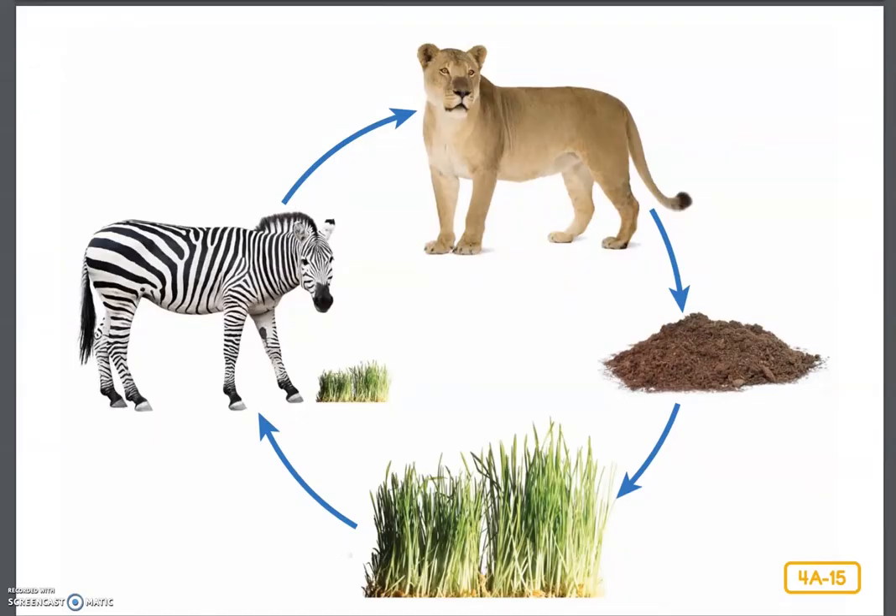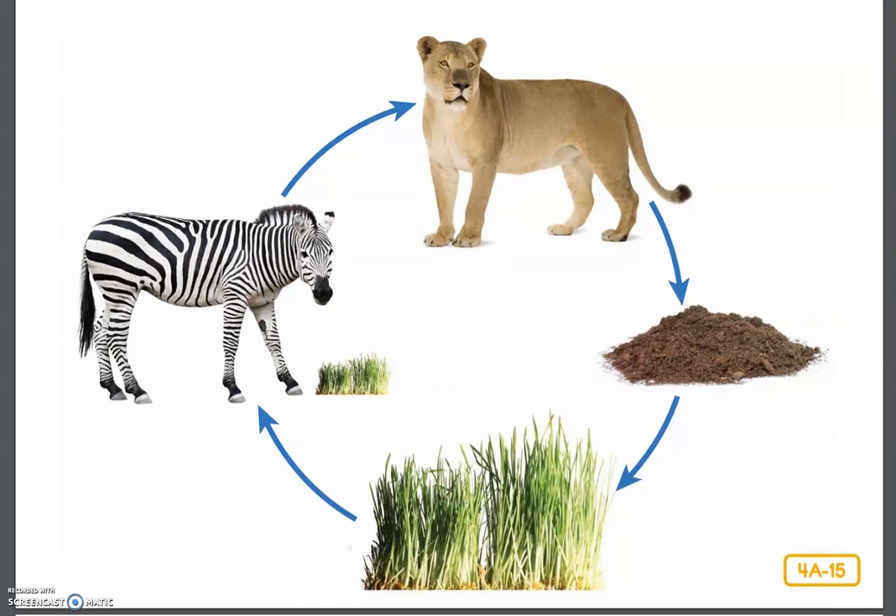All of the animals and plants you've learned about so far are part of something we call the food chain, which is illustrated on this page. At the bottom of the picture is the savanna grass. The arrow points from the savanna grass to the zebra because the zebra eats the grass. The next arrow points from the zebra to the lion because the lion eats the zebra. The next picture after the lion is the soil because, eventually, the lion dies and its body becomes a part of the soil. Then more grass grows out of that soil and that starts the chain all over again.